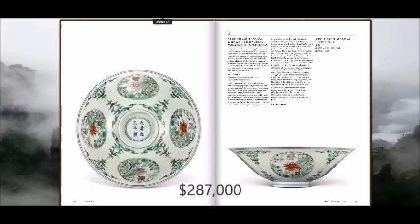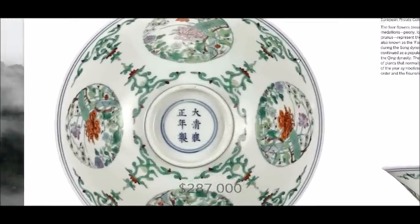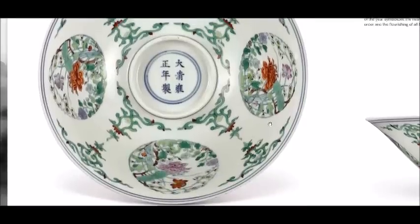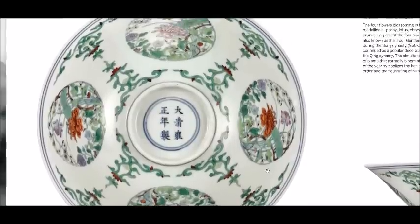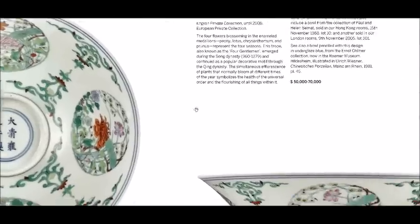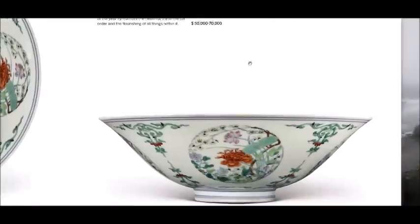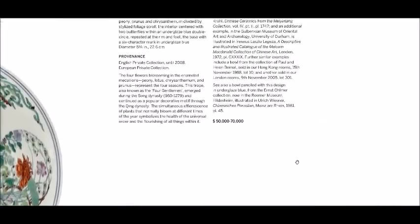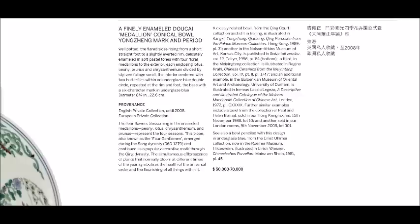Lot number 16 was an incredibly fine Yongzheng Mark and Period Doucai enamel medallion bowl. Each medallion is decorated with a flower — the peony, the lotus, the chrysanthemum, and the prunus — representing the four seasons, which scholars often refer to as the four gentlemen. This pattern emerged and became popular during the Song Dynasty. The bowl measured eight inches in diameter, came from a good collection, was in remarkably fine condition, and pretty much blew the estimate to bits.